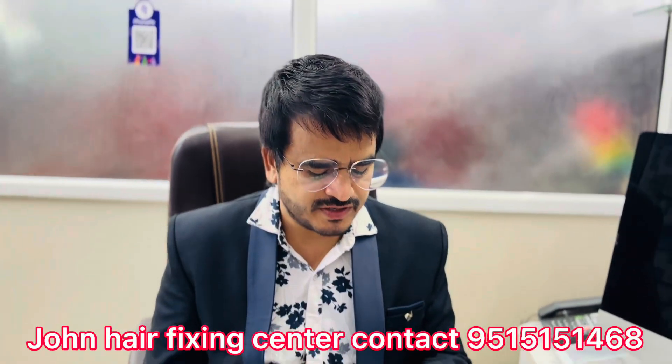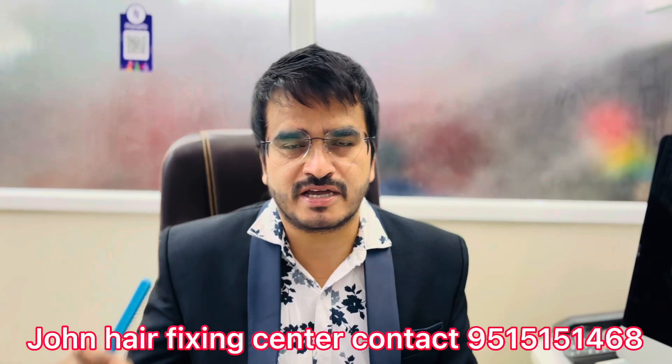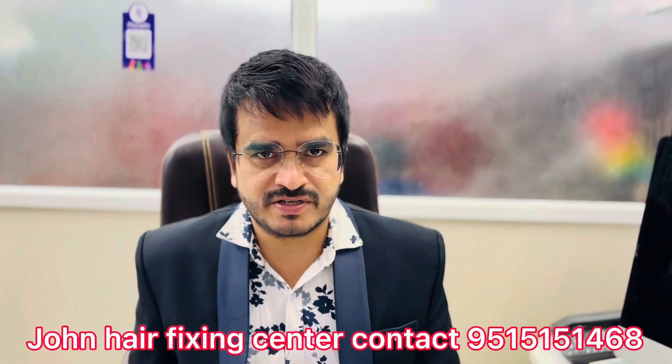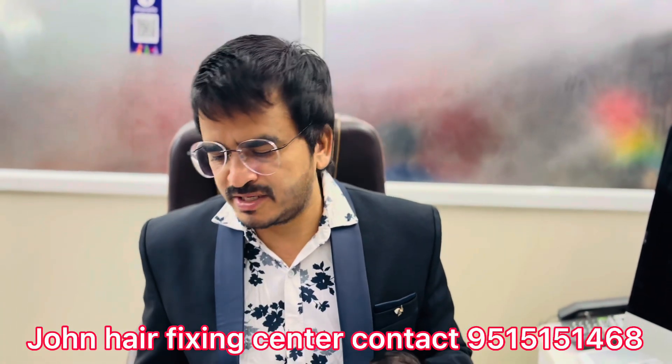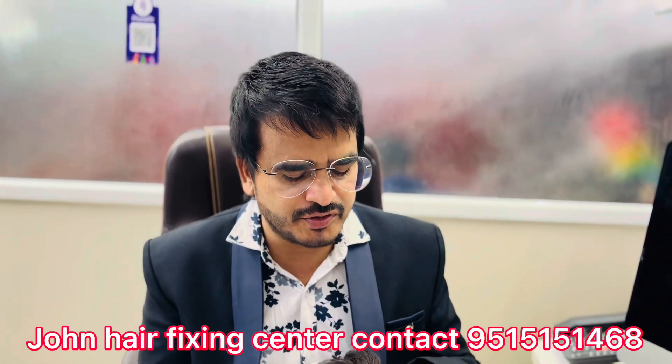Hi everyone, this is John Air Fixing Center and welcome to the show this week. It's a nice brand new hair patch. Now we will make the Hollywood Q6.